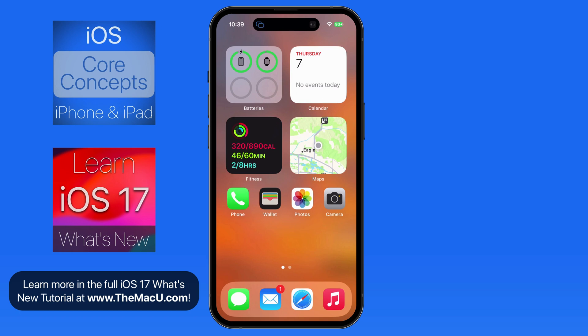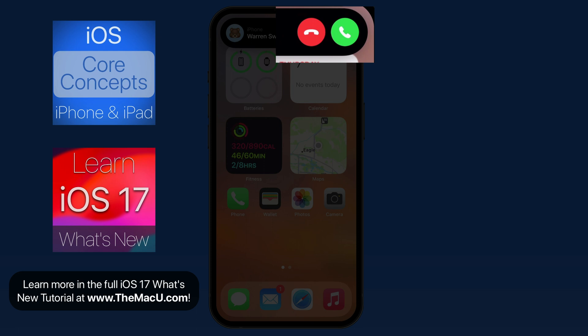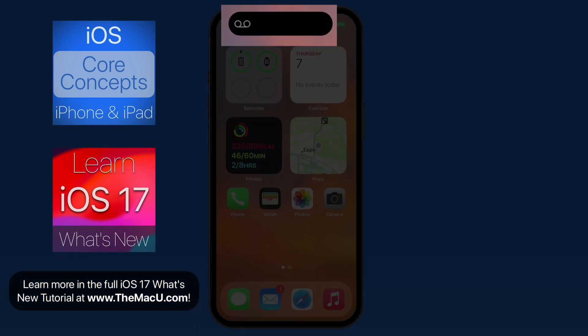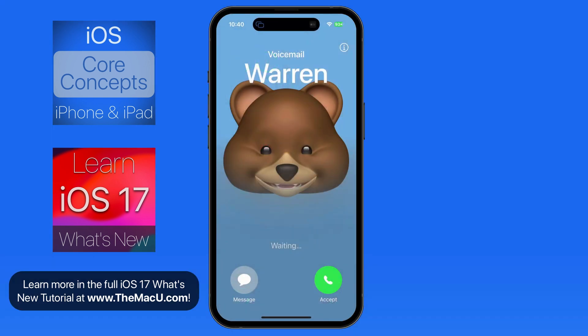Let's see what this looks like when a call comes in to this iPhone. When the call is made, I can pick it up or send it to voicemail. I'll send it to voicemail, and then up here in Dynamic Island, I can tap to view a call screen.